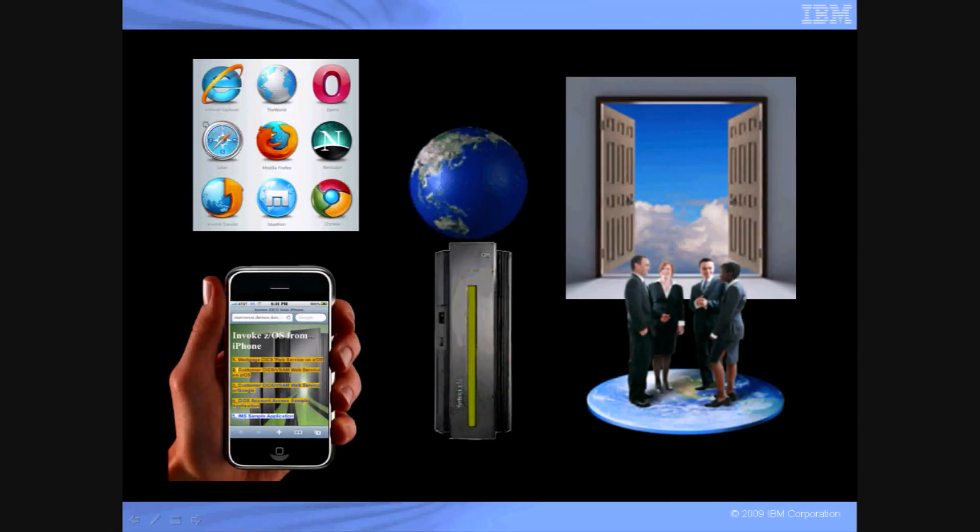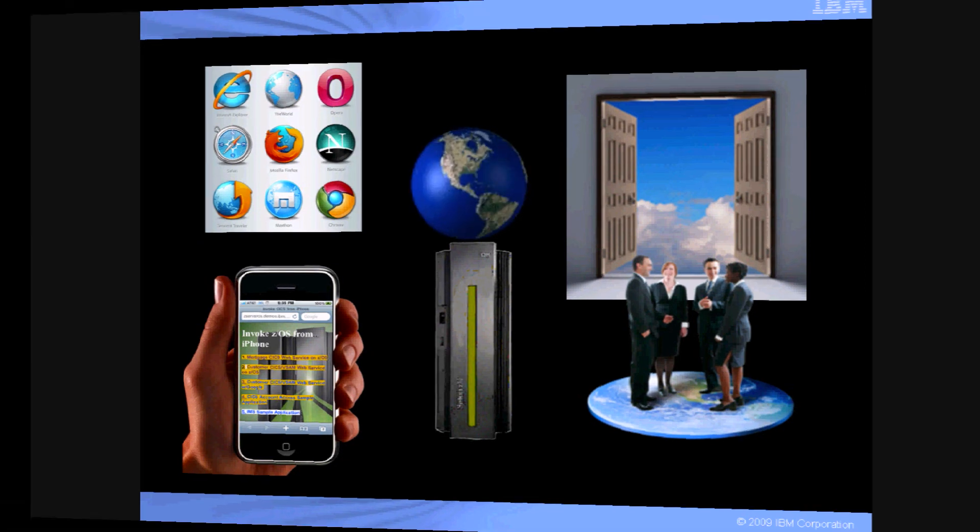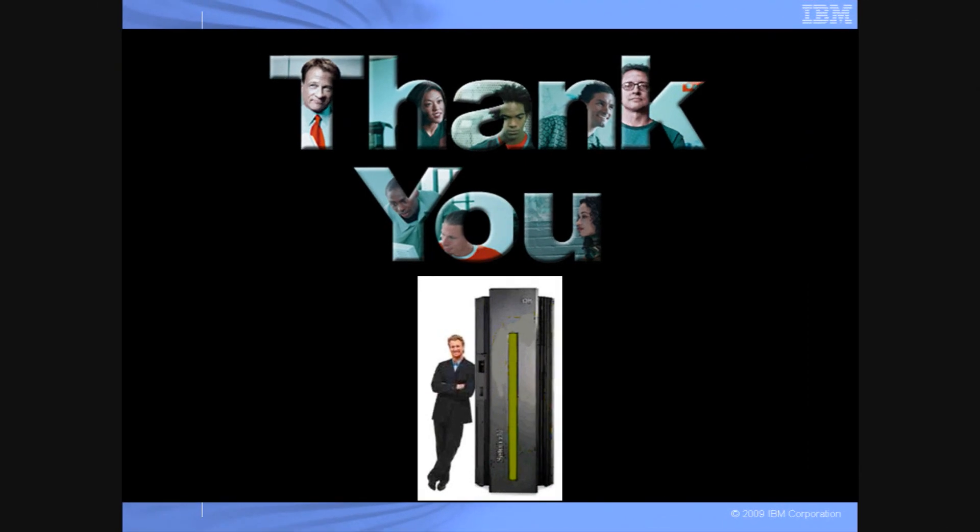The demonstrations you have just seen will work with any web browser, on any device that supports a web browser, and with cloud computing. With nothing installed on the device, and System Z optimizing the display for the device, the iPhone modernization demo puts a world of information in the palm of your hand. With everyone talking about cloud computing and the iPhone modernization demo running in today's environment, the future runs on System Z. You've just seen the future running today on System Z. From all of us at IBM, thank you. And if you have any questions, please contact your IBM representative.